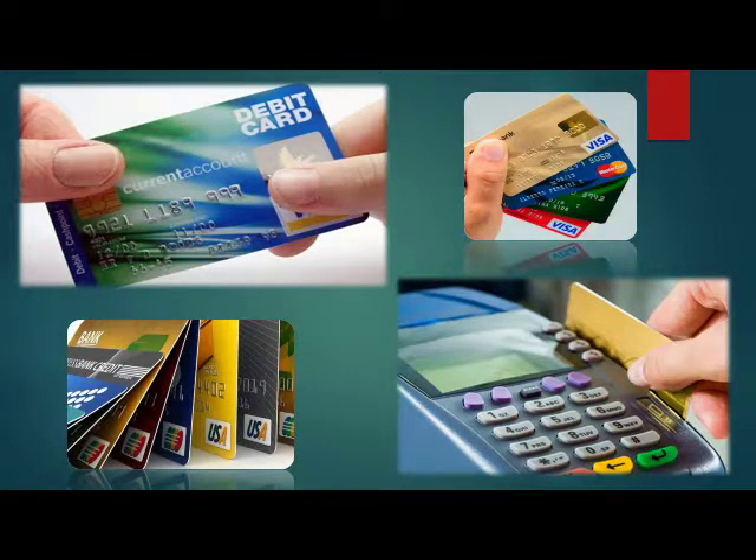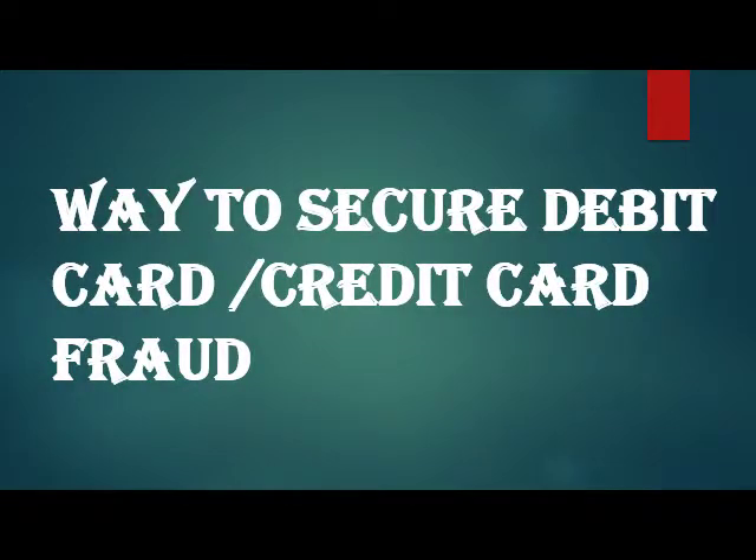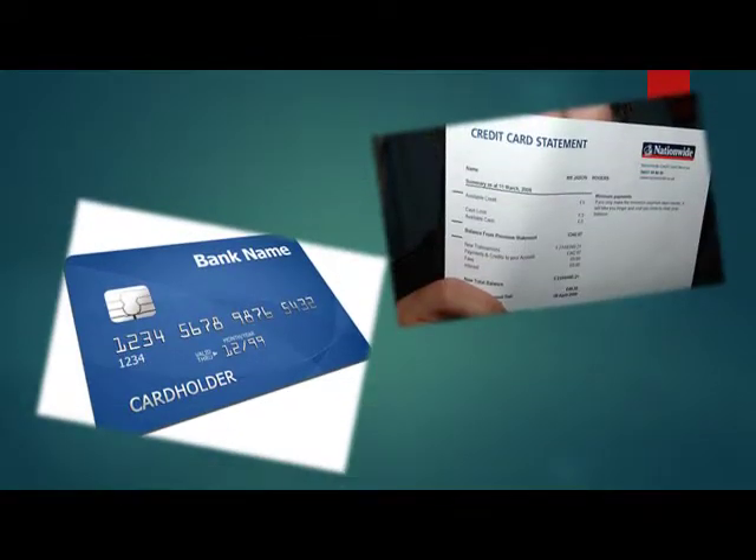The bank also has security, and it has the responsibility of keeping debit cards and credit cards secure. But we have even more responsibility than the bank. First, keep checking your bank statement on a regular basis. If there is any unauthorized transaction from your card without your knowledge, you will know about it.